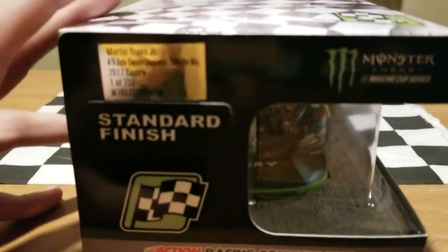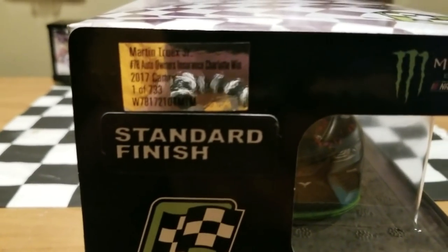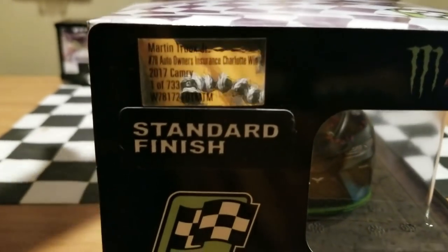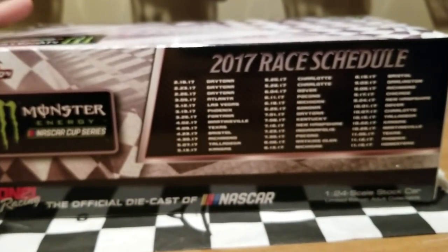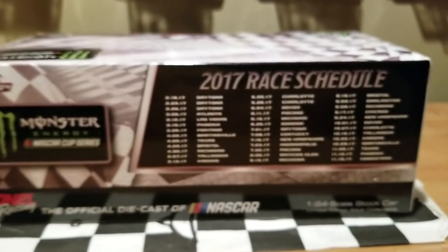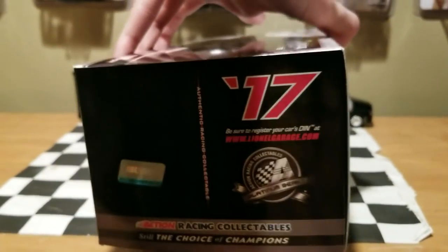You guys are probably wondering why I usually get these from Plan B Sales. I usually get my diecast pre-order from Plan B Sales because I get $5 off as a member. Not bad for $66 with free shipping, though my camera doesn't want to focus in on the race schedule. We all know that schedule is kind of outdated now with all the changes for 2018.